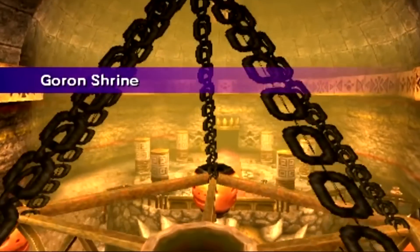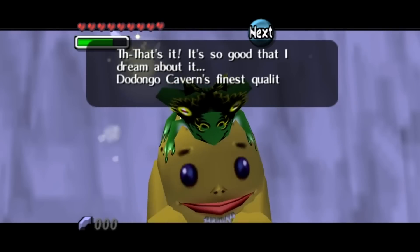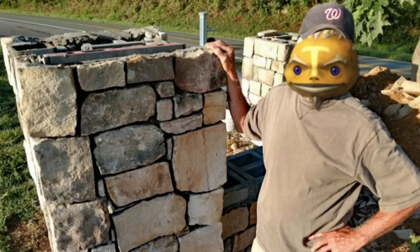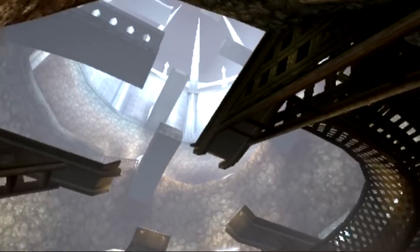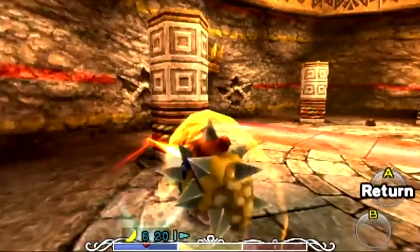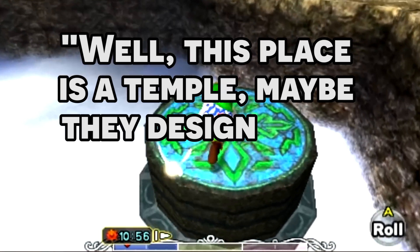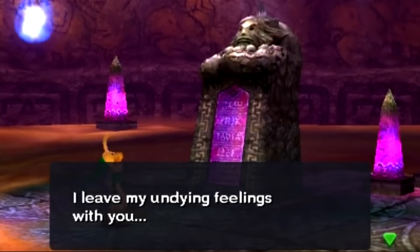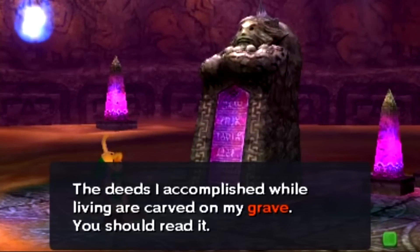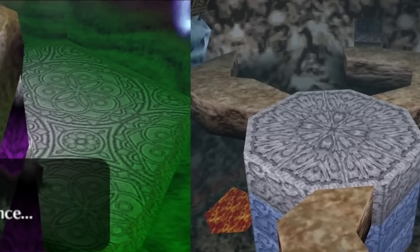The Gorons in Termina are clearly expert metalworkers and stonemasons — they live on a diet of rocks, after all. The design of Snowhead is fairly distinct from anything we see in town, which has a much more tribal aesthetic. You could say this place is the temple and maybe they design their places of worship differently, but the main building in town is called Goron Shrine, and it looks nothing like this. The only place with similar designs to the temple is in the hot springs where they buried the Goron warrior Darmani, which features similar geometric patterns that we can see on various things in Snowhead Temple.